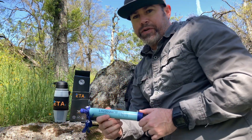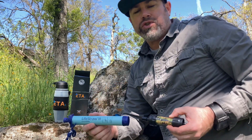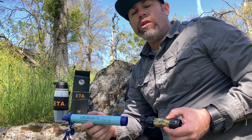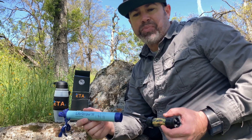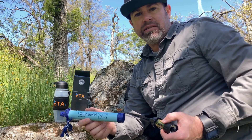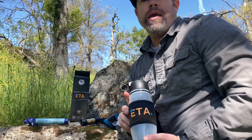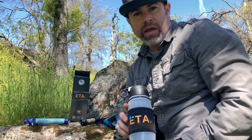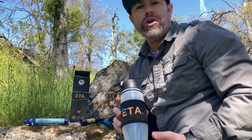While your average filter — such as the LifeStraw or the Sawyer Mini — has a hollow membrane that filters 99% of bacteria, viruses, protozoa, and so forth, ETA has created a filtration system that also filters heavy metals and water-soluble radiological elements.